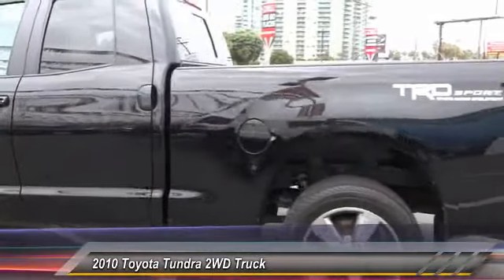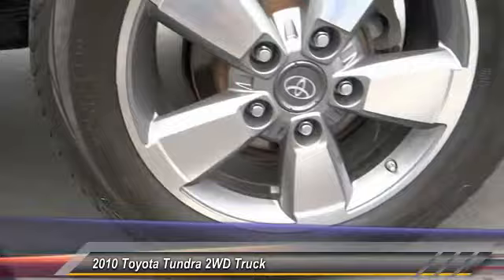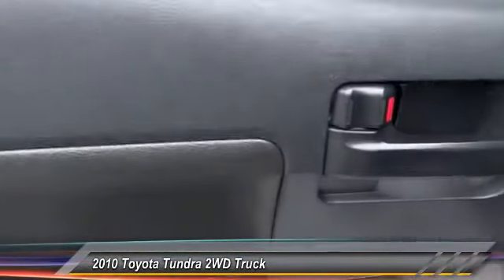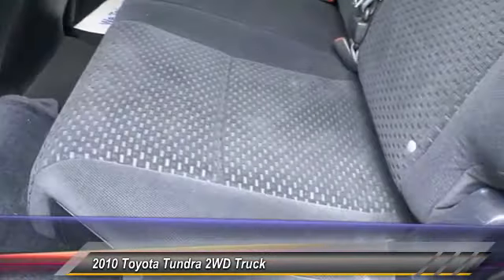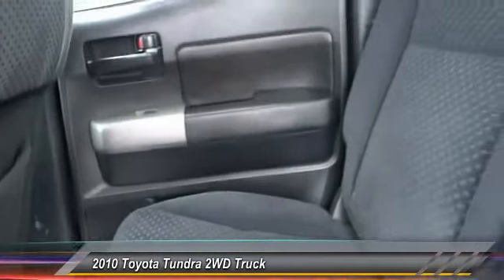This vehicle has less than 100,000 miles. Here are some of this vehicle's great options: traction control, dual front airbags, alloy wheels, air conditioning, automatic stability control, cruise control, keyless entry, AM FM stereo radio, power door locks, and bed liner.